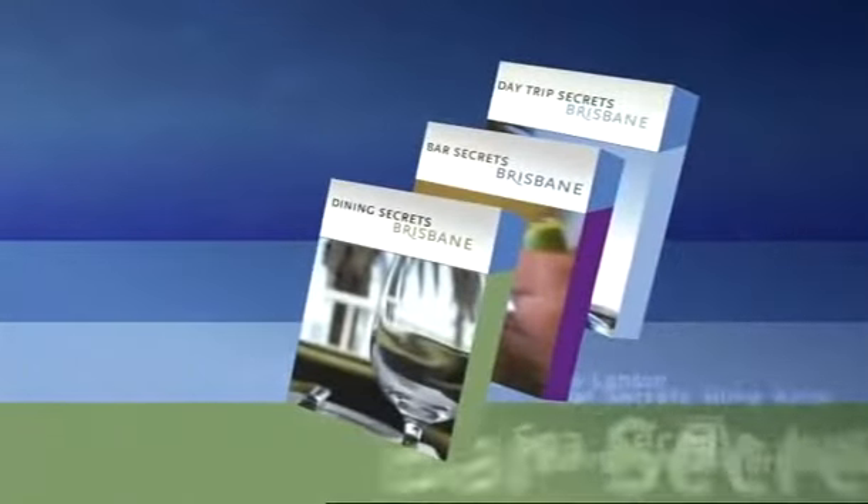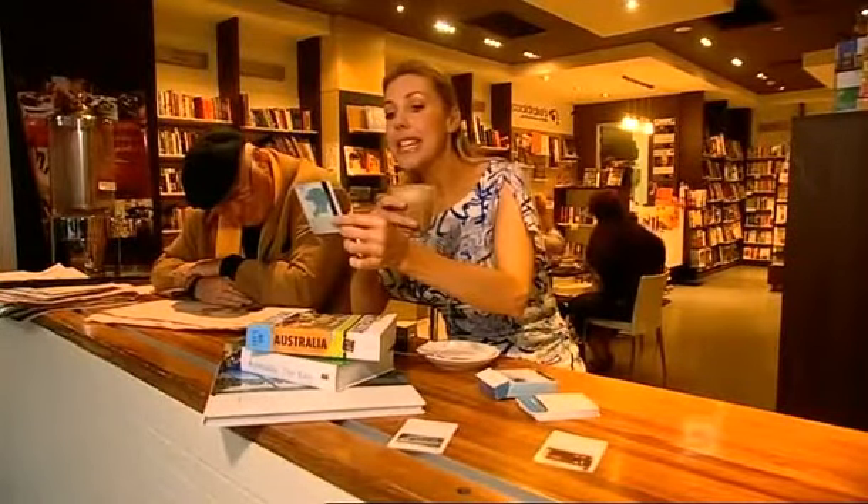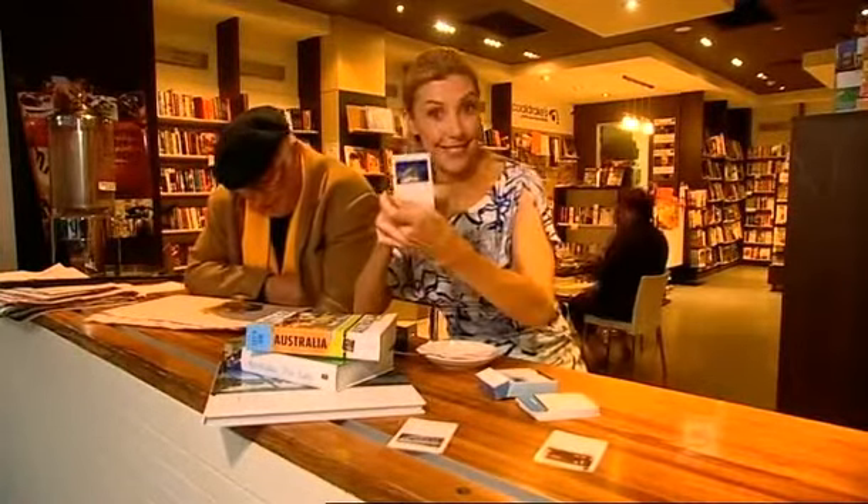Australia now has 21 titles in the Secret Series, and today I am armed with Brizzy's three decks. The activity I've selected for today is the Gallery of Modern Art, or GOMA. Good, excellent — alright, first class.